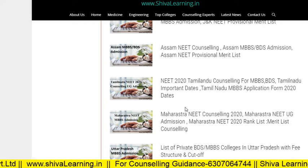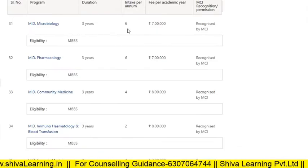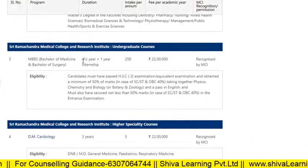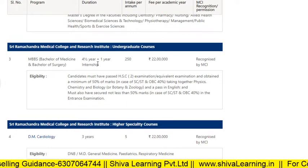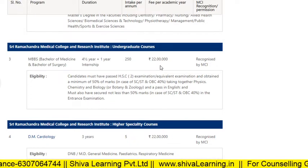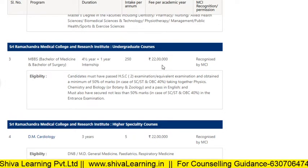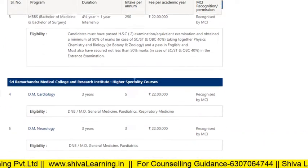Let's see the fee structure and intake for UG and PG courses at Ramachandra. For UG courses, there are a total of 250 seats with a four-and-a-half-year course plus one year of internship. The fees are 22 lakhs per annum. To get a seat, you have to apply through the All India Quota MCC for MBBS, and then you can get admissions here.